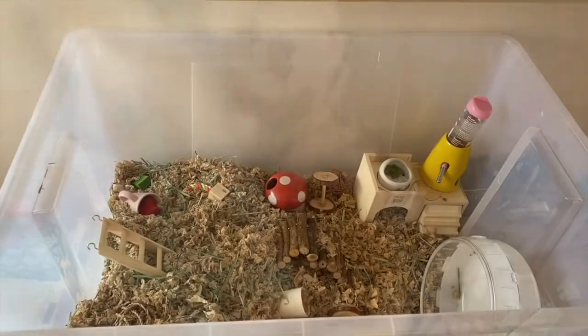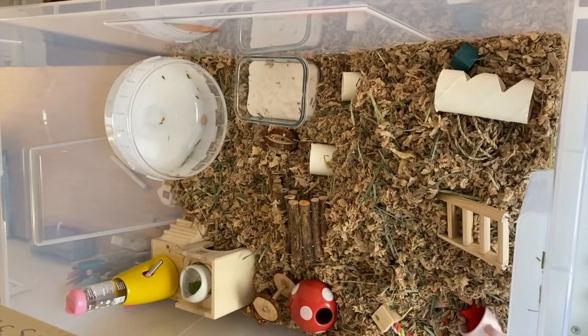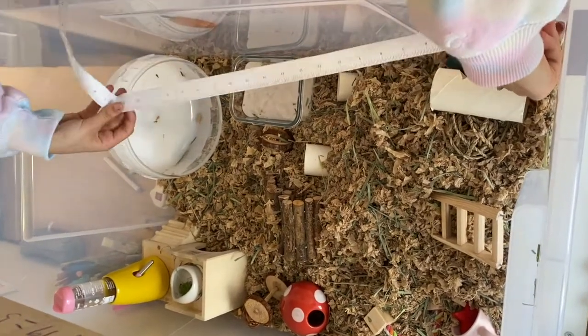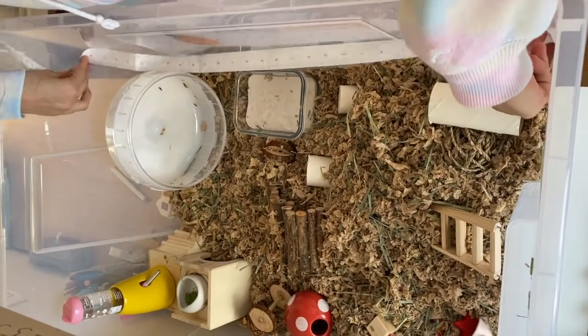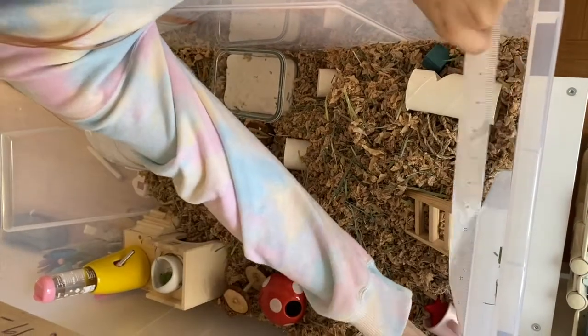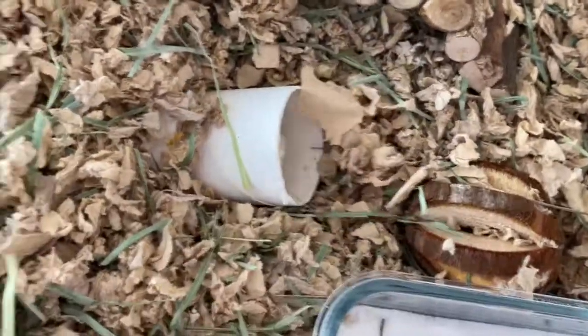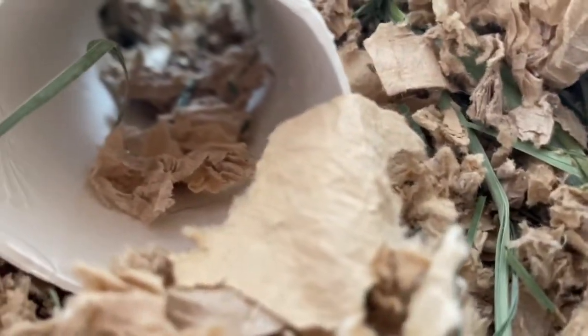Here we have a bin cage that is over the bare minimum. This one measures 28 by 19, which is 532 square inches. This is Pumpkin — once he moved into this 532 square inch cage, he was a lot happier than when he was in the 142 square inch cage. Just look how happy he is.